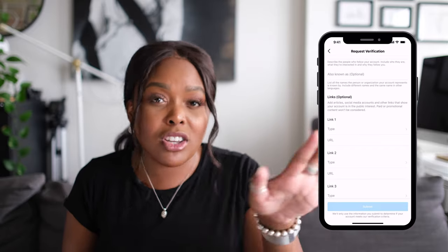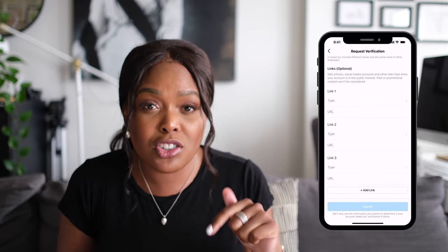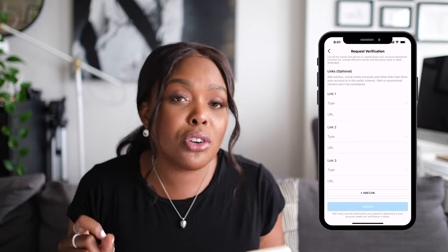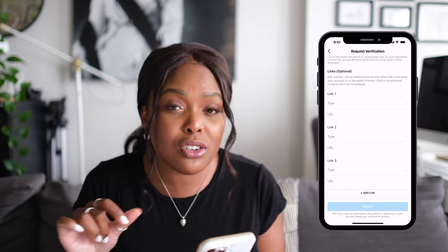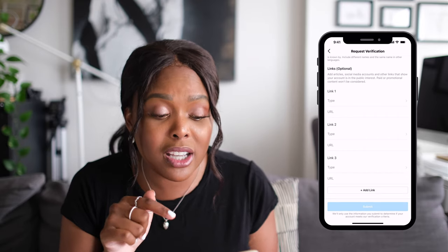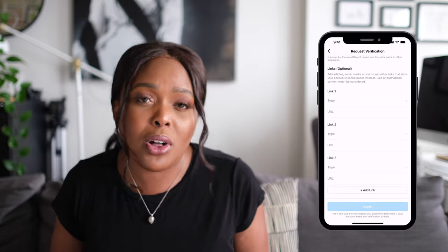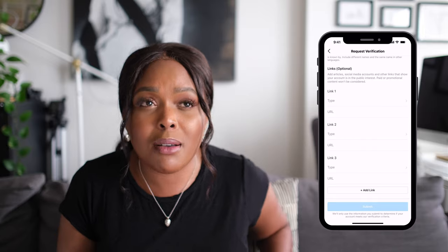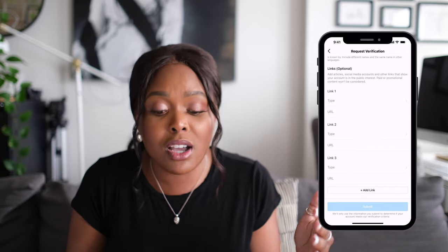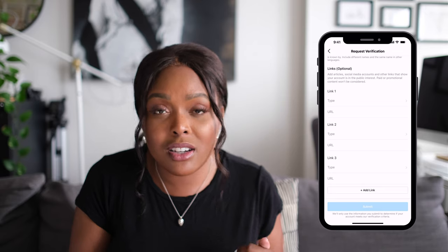Now the links — they say it's optional, but my goodness, this is the most important part. This is not optional. This is where you actually want to give them as much information as possible, and I maxed out this section when applying for verification. What's great here is now they're letting you add articles, social media accounts, and other links that show your account is of public interest. The social media accounts section is so key — if you're a YouTuber looking to get verified on Instagram, this is a really good opportunity to drop your YouTube link here. You could have a notable following on YouTube but not have that verification on the Instagram side, and now this is a great opportunity to show that people are following you, watching you and looking at your content.